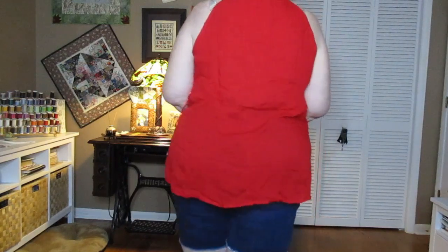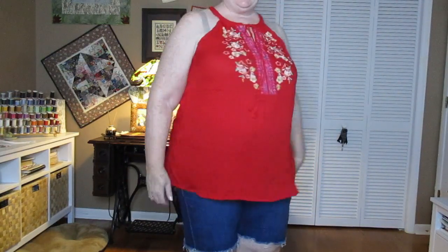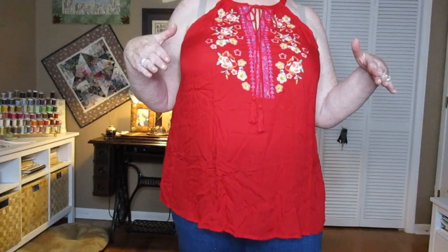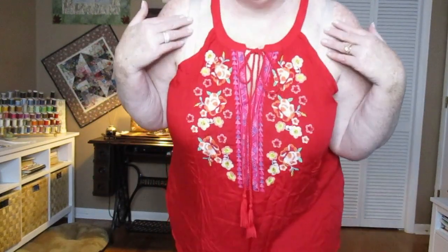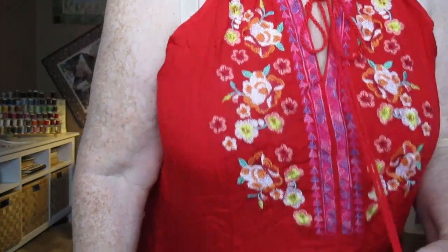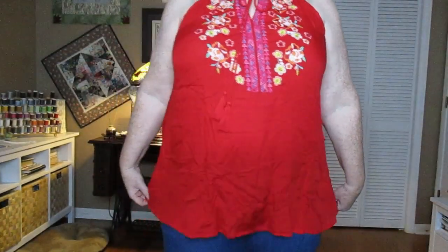I'm loving this top! I think it's cute enough to get me to wear my uncomfortable strapless bra, which I'm not wearing right now for the try-on but I would if I wore it out. Look at the pretty embroidery — it's very colorful on the red with tassels. I think this is a winner!